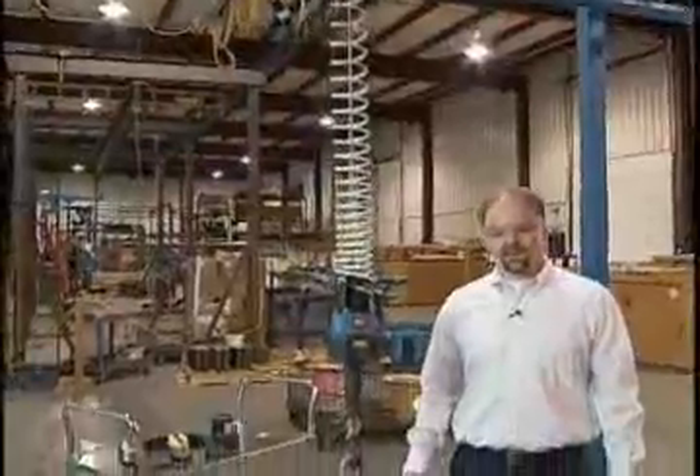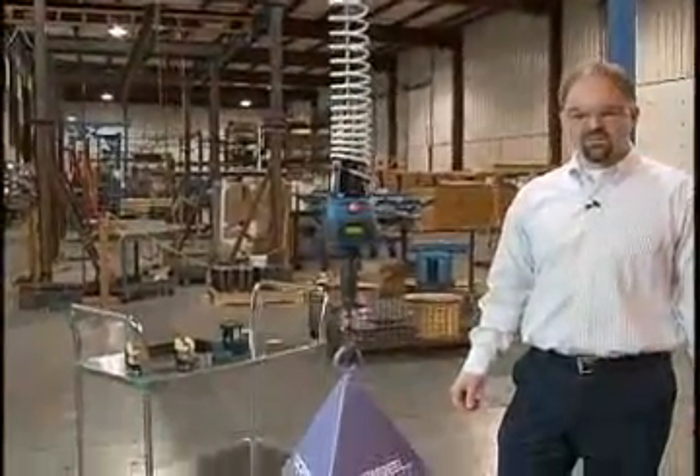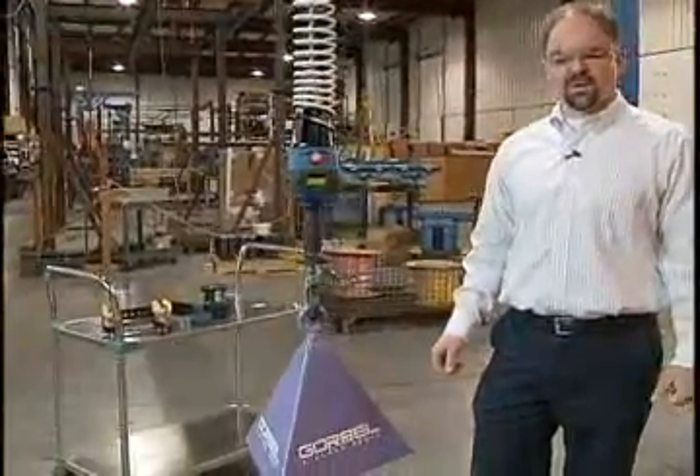Hi, I'm Mark Grandusky. I'm the product sales manager for the GeForce Intelligent Lift Device product line for Gorbel.